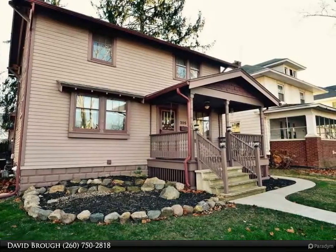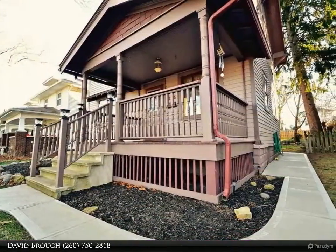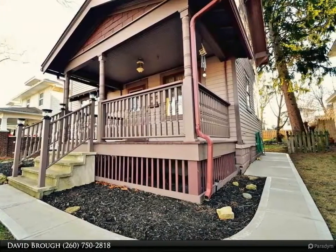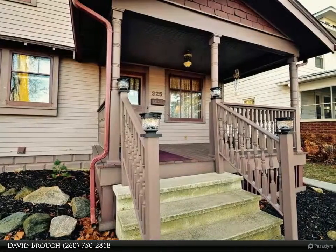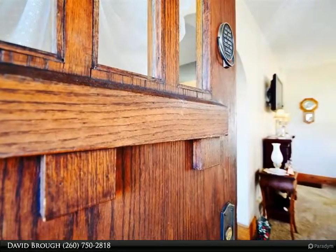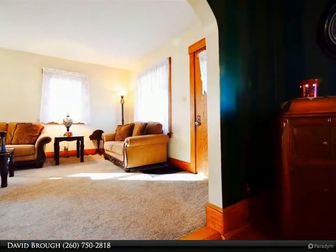This comfortable 3-bed 1.5 bath home has so much to offer. Featuring a large eat-in kitchen with patio door that opens to a fabulous deck, this home receives lots of natural sunlight. Well-landscaped yard with new privacy fence and concrete walkway, hardwood floors in the dining room and under carpets throughout.